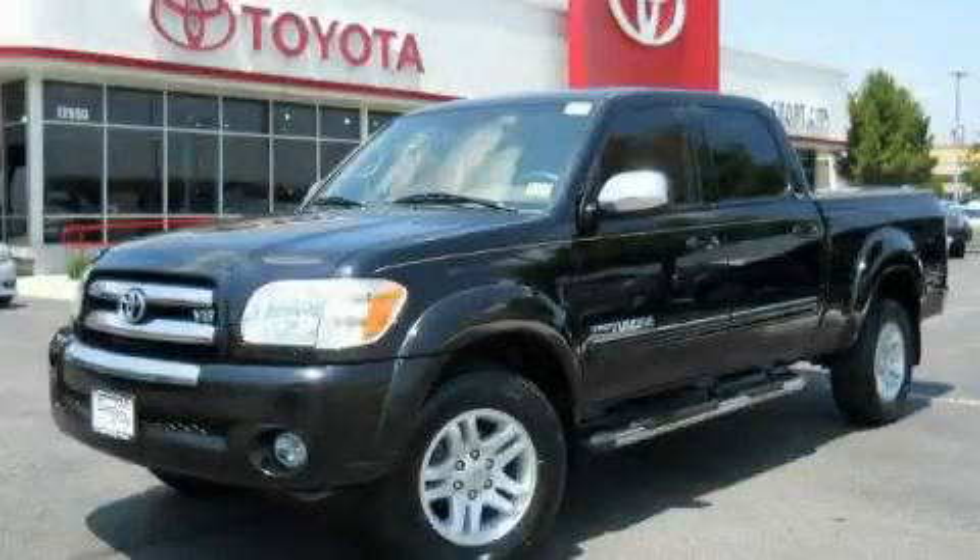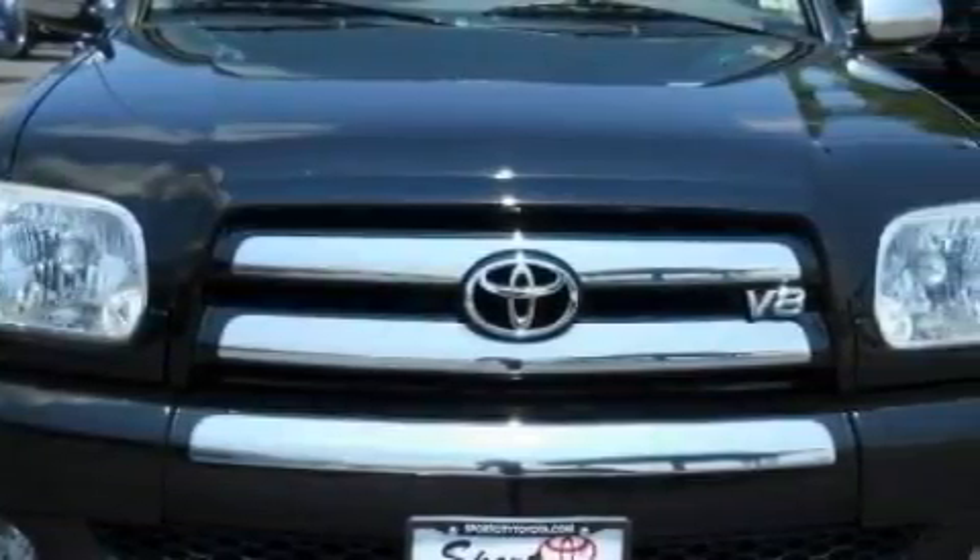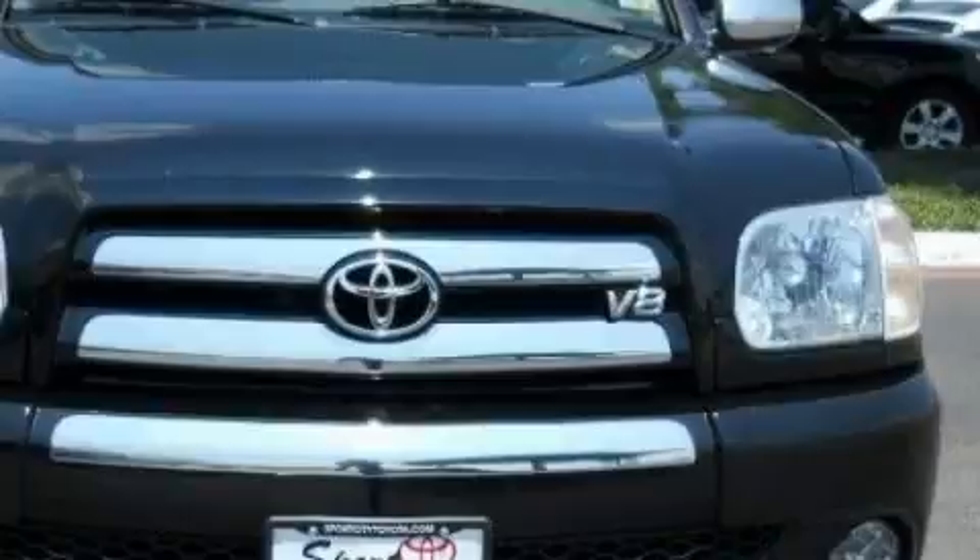This is a 2006 Toyota Tundra, made for the job site, the trail, and the town. It features a 4.7 liter 8-cylinder engine and an automatic transmission.